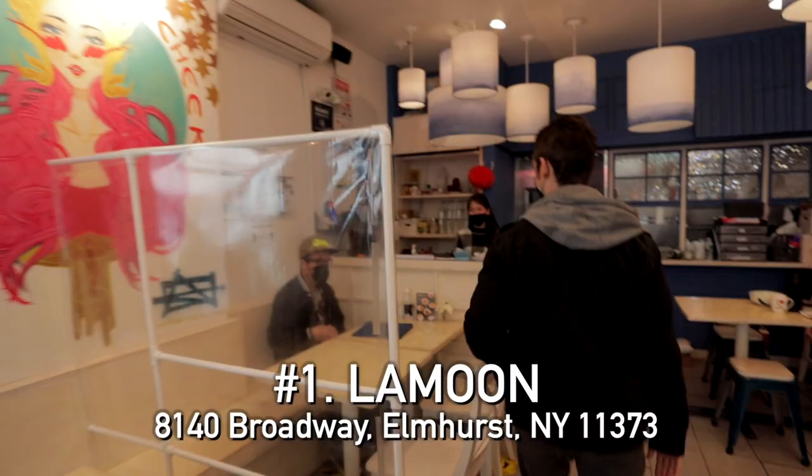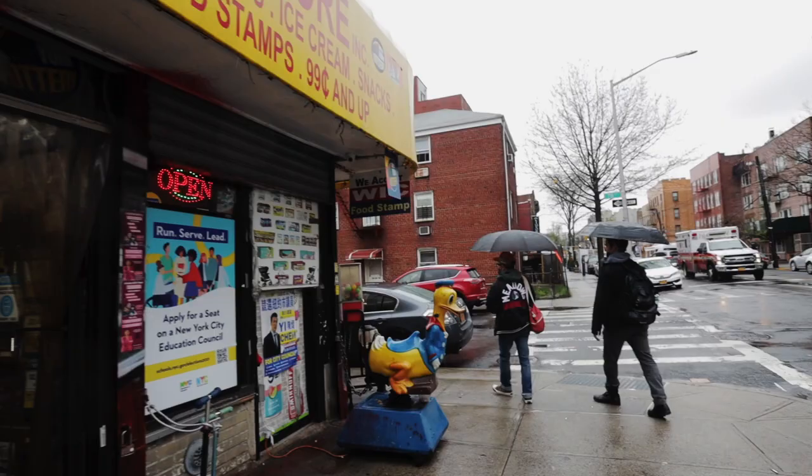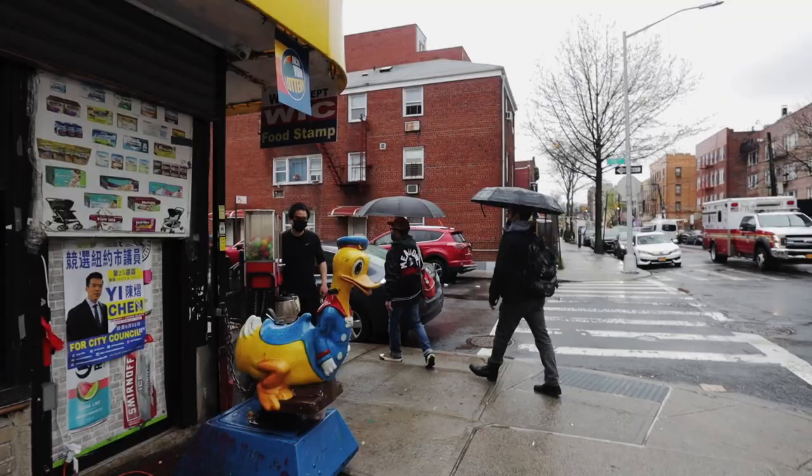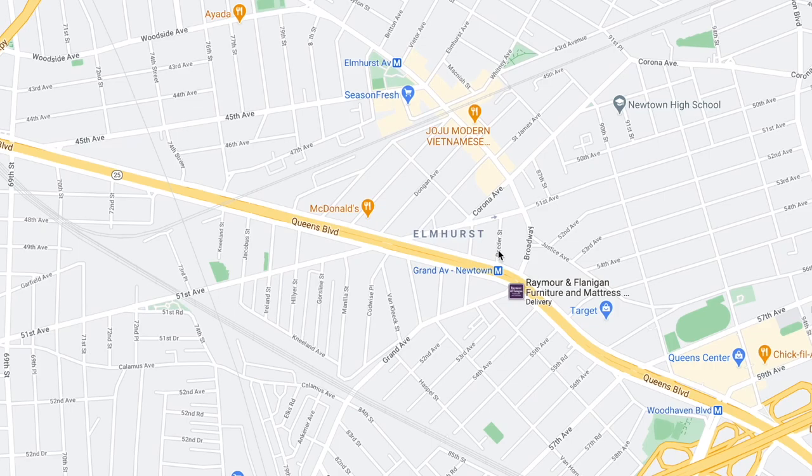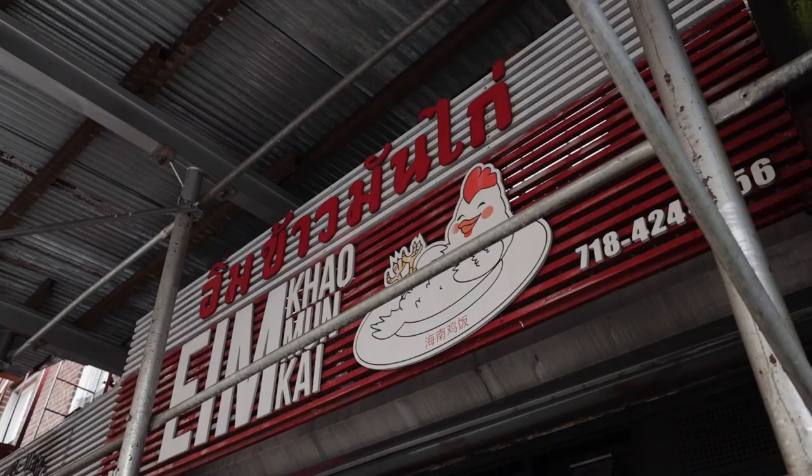Joe, how are you? Long time no see. What makes Thai Town so fascinating — this miniature micro neighborhood straddling Elmhurst and Woodside — is that there's so many Thai restaurants that are so specific. And that's how I know that there's so many Thai people living here.